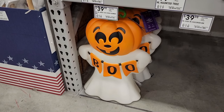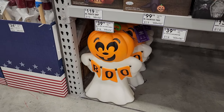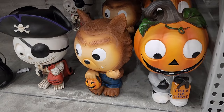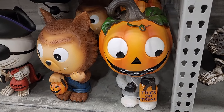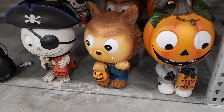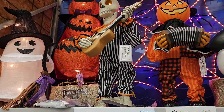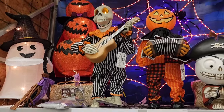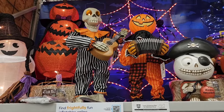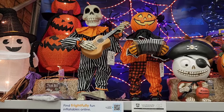$40 on this blow mold — it's pretty cool but it just misses a little bit with the face or I'd be all over it. $23 on the blow mold kit. $40 on these cute little trick-or-treaters. $148 and you get both of these cuties — I am really digging the jack-o-lantern man.